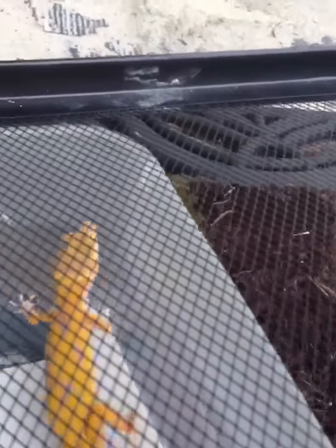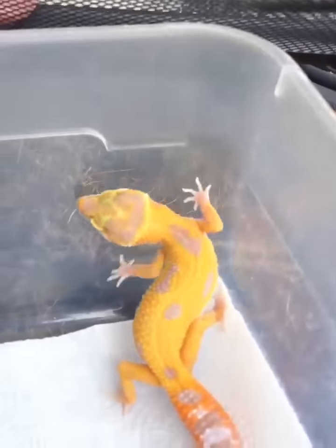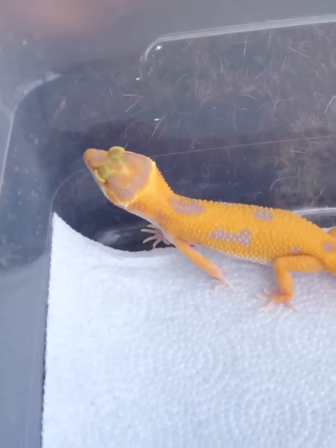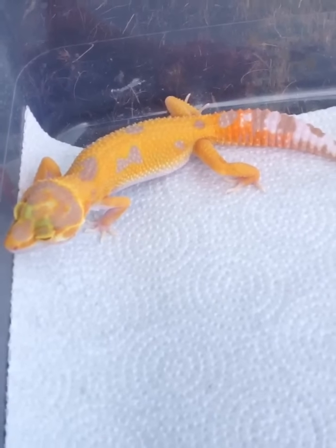I have some other nice morphs I'm going to be offering later on, but these are the first to start it off with. Sun Glow, 100% Het for Raptor. Alright, y'all have a good one.